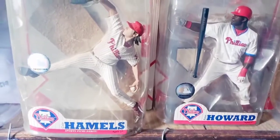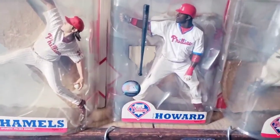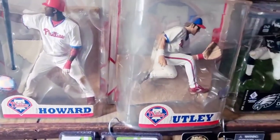And I think these Phillies figures were produced after the Phillies won the World Series in 2009.